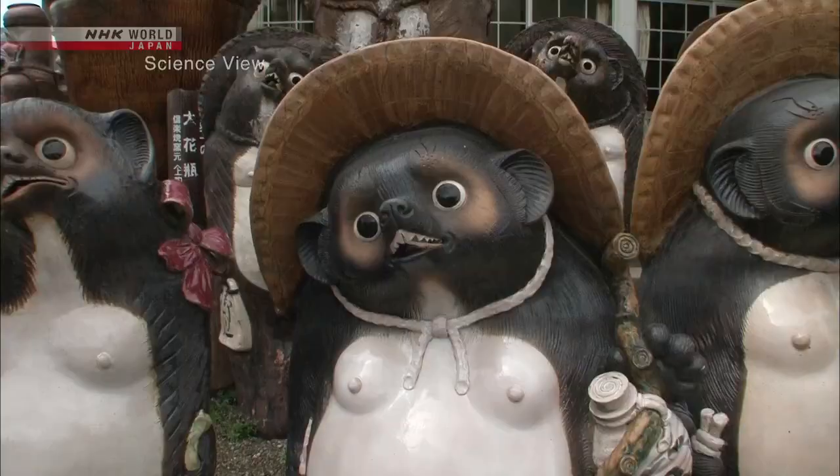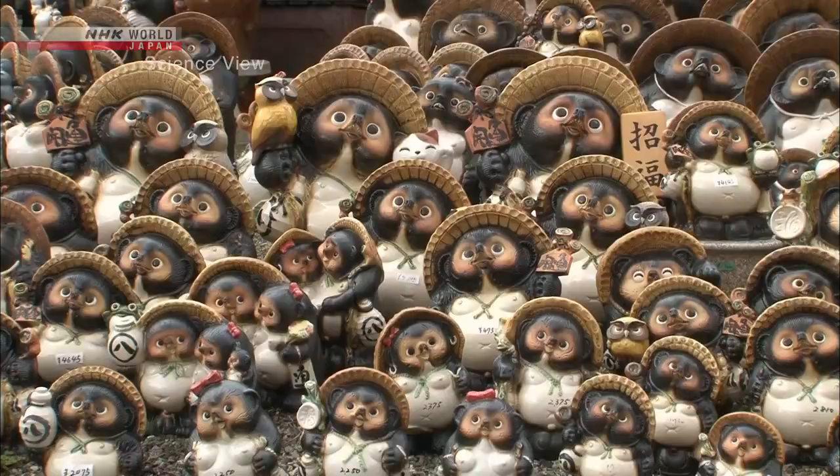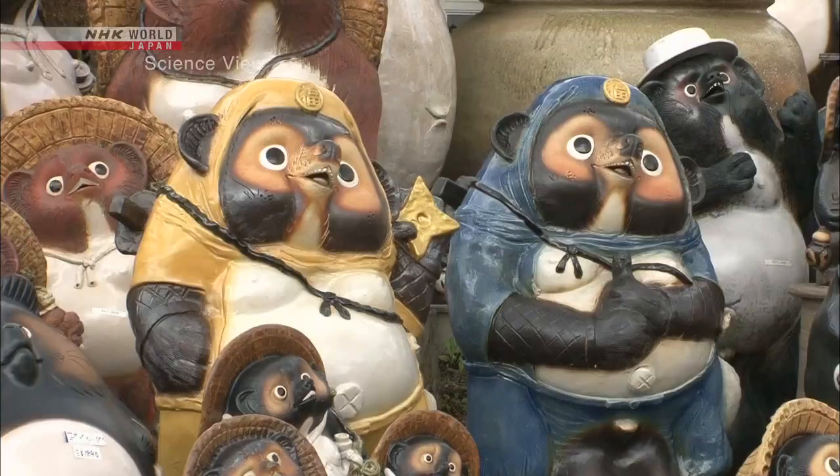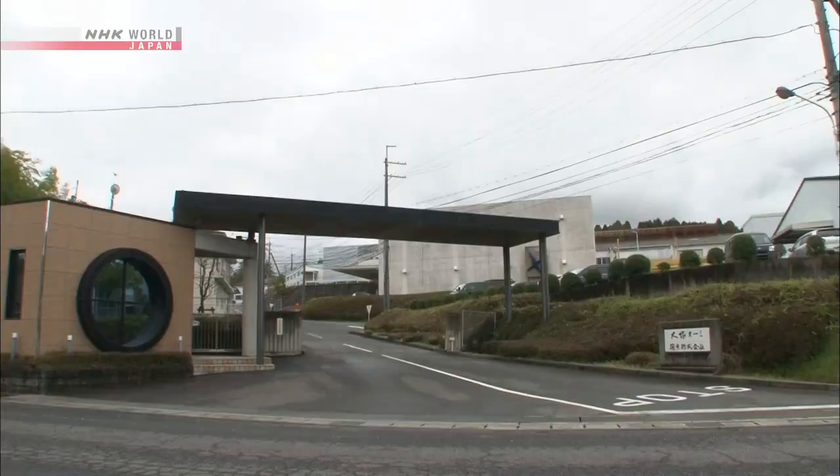This is Shigaraki Town, Shiga Prefecture. Hi, I'm Michelle. This town is one of the major ceramics producing areas in Japan, and it is especially known for making raccoon dog figurines which can be seen all over the town. The takumi, or innovator, I'll introduce to you today makes something really amazing using traditional ceramic manufacturing techniques. Let's go find out what he's making.